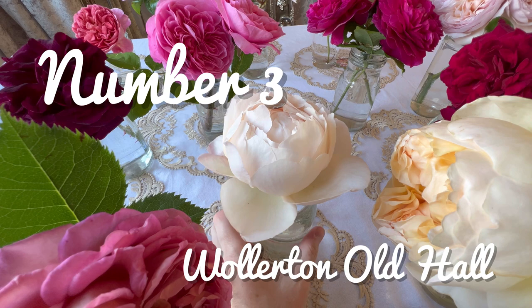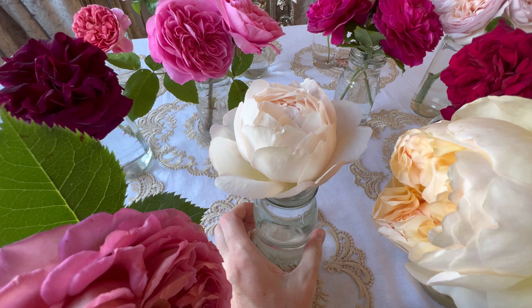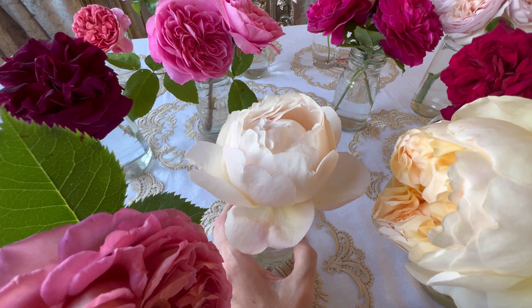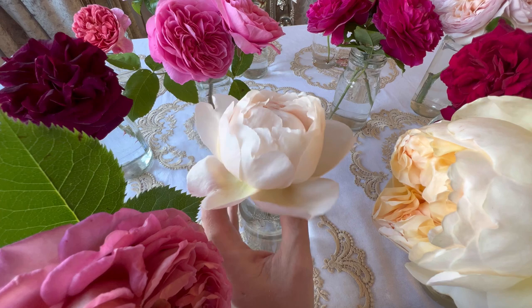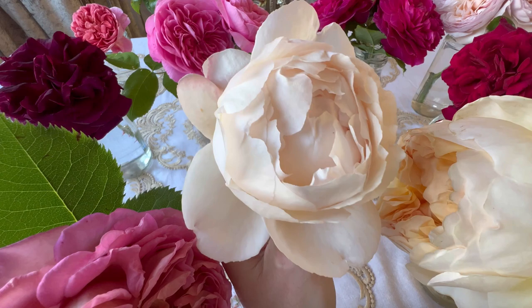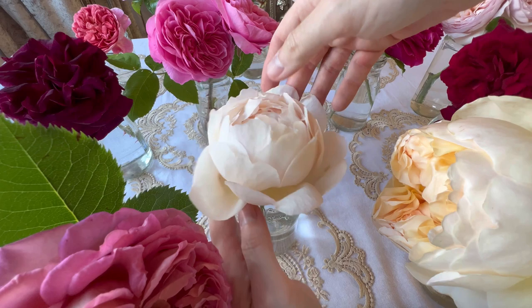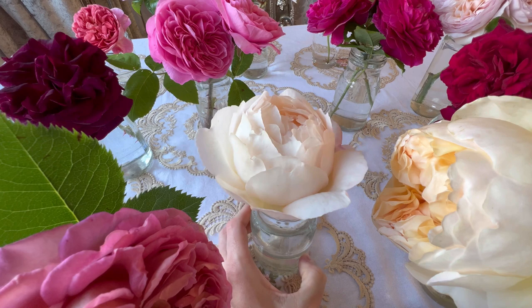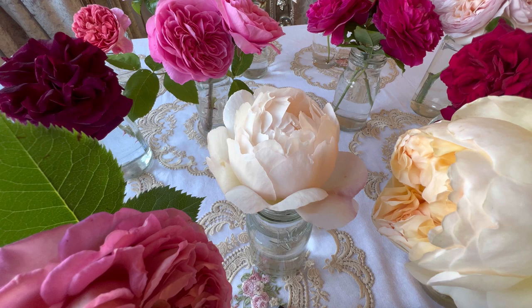In at number 3 we have Walletton Old Hall. This is a climbing rose and it has a very strong myrrh fragrance. It smells very similar to Strawberry Hill, but the intensity of the scent is much stronger. This rose is hailed as the strongest scented David Austin rose, but I don't agree — she is up there, but not the strongest in my collection. She is a beauty and her blooms are humongous and get even bigger. I grow this on an arch at the bottom of my garden and every time I walk past, I can't resist burying my nose in those petals.